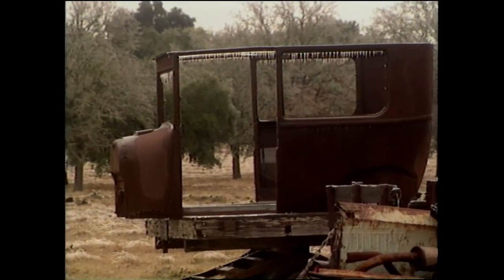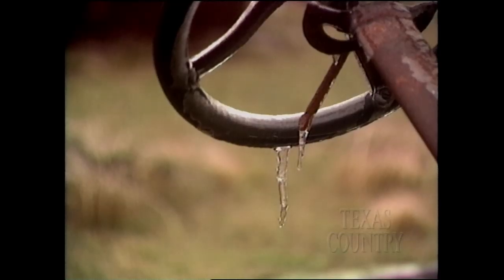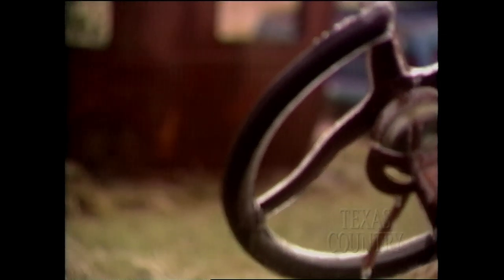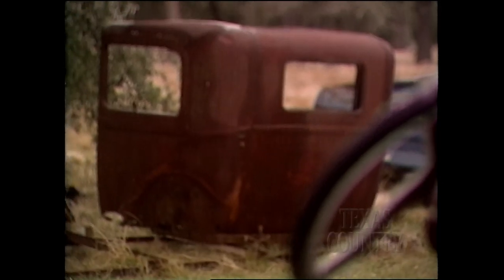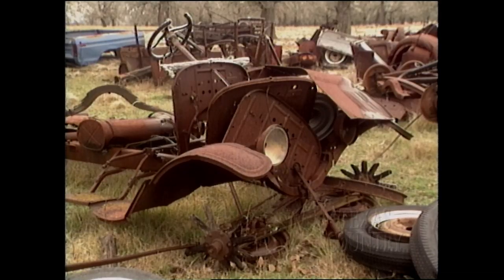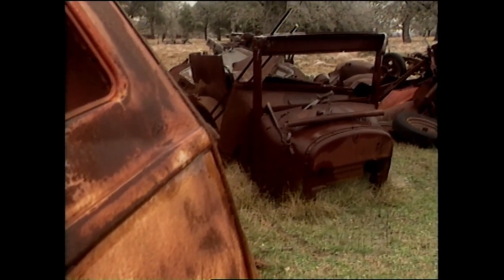They sit in a hill country pasture, silent witnesses to the passage of time. Winter's paralyzing grip has encased these relics, but it's not as if they're going anywhere — not yet anyway. Not until springtime comes to the old Neinhofer place.